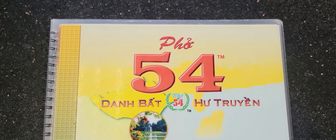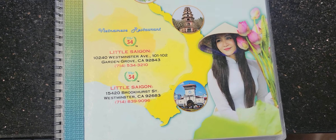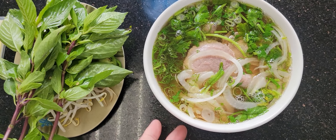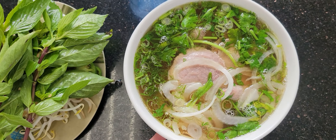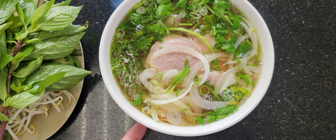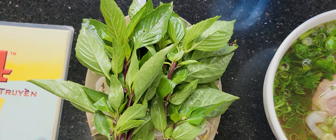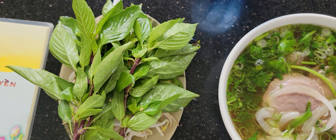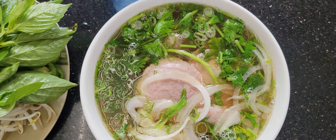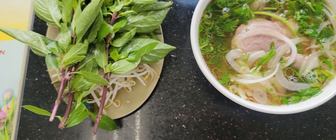Pho over here is real good, guys. Look at that — wow! Pho gau, guys. It's brisket pho. They come with brisket only — I only ordered the brisket. It comes with basil and they give you a lot. It looks fantastic. This is a small bowl, $10.50. It looks amazing!